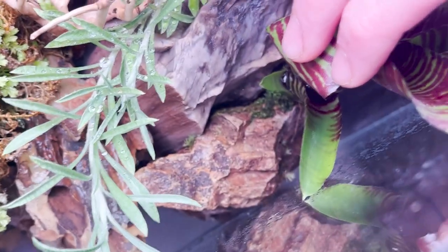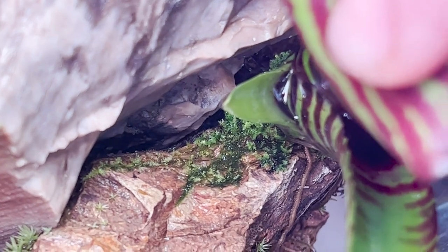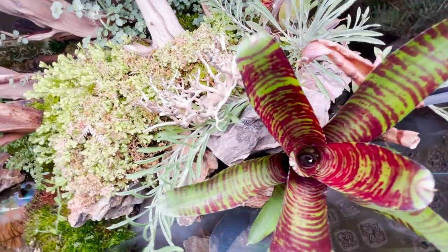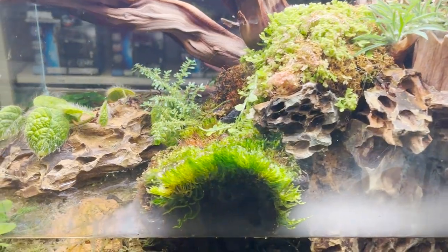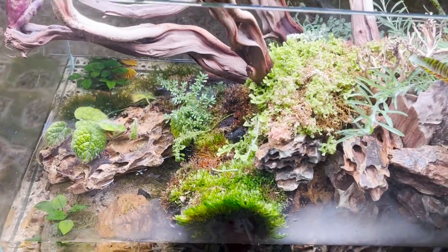If you look into the crevices of the rocks — look at that — that is 100% self-spread, and that's because the atomizer down here is doing such a good job at spreading and maintaining that humidity, creating those different humidity microclimates. Obviously the humidity is lower as we go higher up.